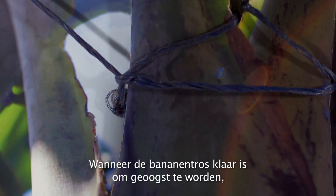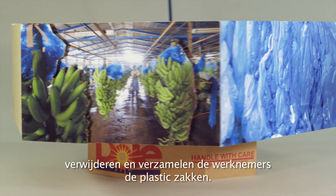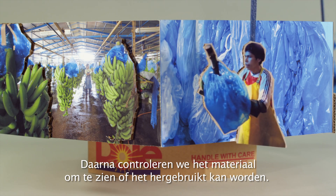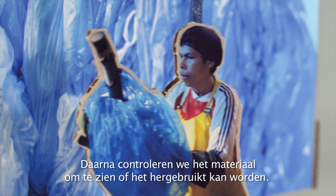When the banana stems are ready to be harvested, the workers remove and collect the plastic material that protects them. After that, we check the material to decide if it can be reused.